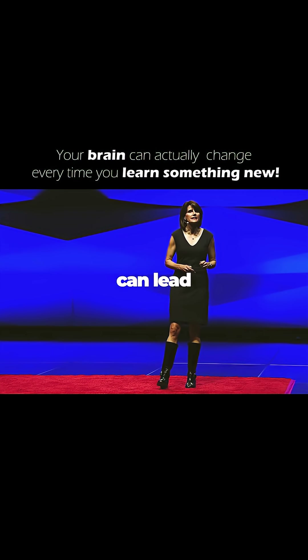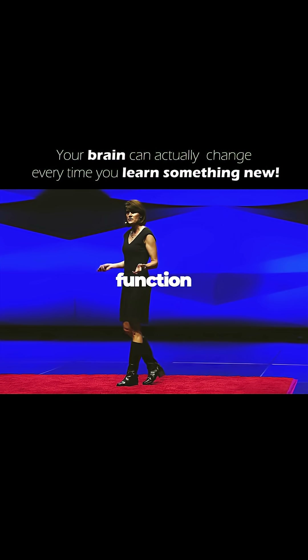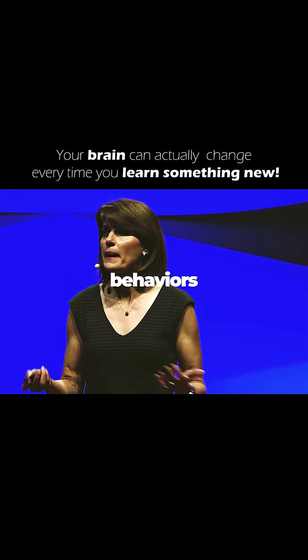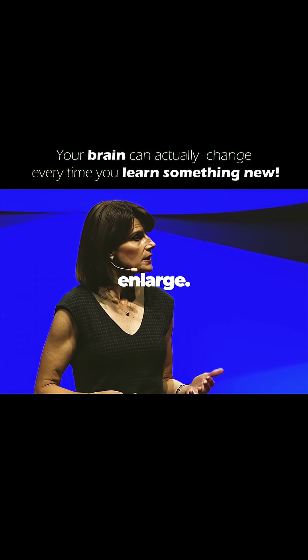Structural changes can also lead to integrated networks of brain regions that function together to support learning, and they can also lead to certain brain regions that are important for very specific behaviors to change their structure or to enlarge.